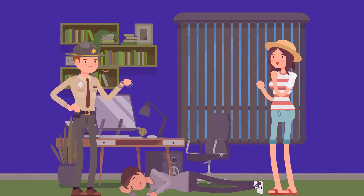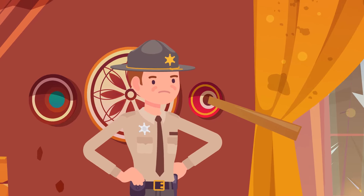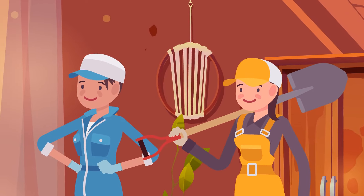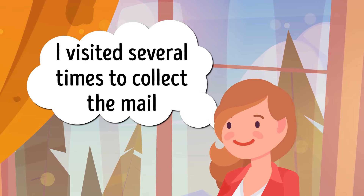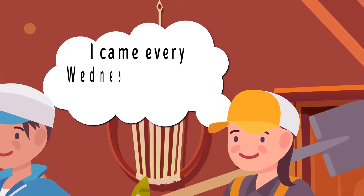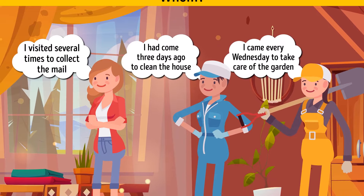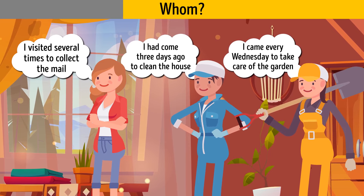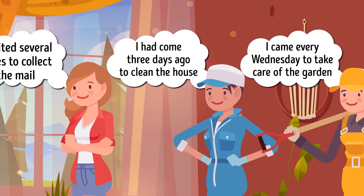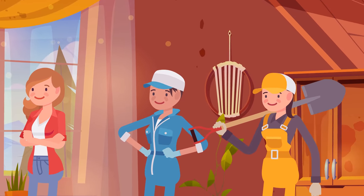While Ms. Virginia Dell, a rich lady, was on a three-month business trip abroad, her mansion was robbed. Detective Callum interrogated three suspects caught on security camera: Charlotte, Ms. Dell's cousin, said she'd visited several times to collect mail; Camilla, the housemaid, said she'd come three days ago to clean; and Ismael, the gardener, said she came every Wednesday for the garden. Callum arrested Camilla the housemaid — she claimed to have cleaned the house three days ago, but the house was full of dust and dark stains, so she was clearly lying.